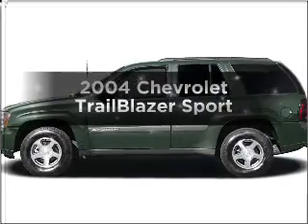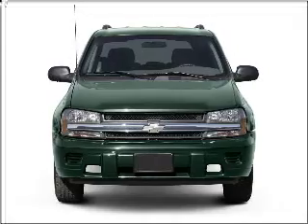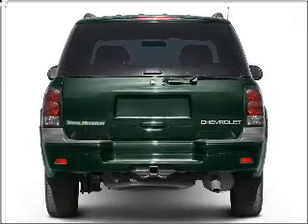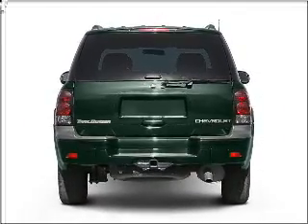Get noticed in this 2004 Chevrolet Trailblazer. This is the set of wheels you've been looking for. With a solid 6-cylinder engine connected to a smooth shifting automatic transmission, anti-lock brakes help you bring your vehicle to a safe stop.